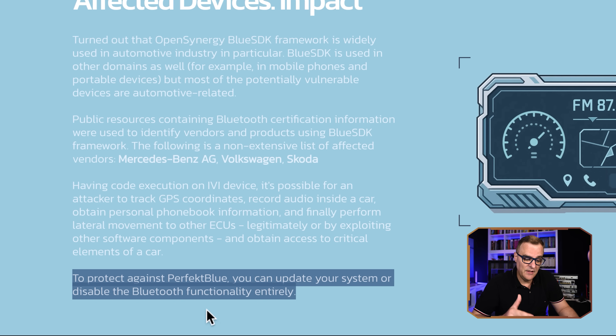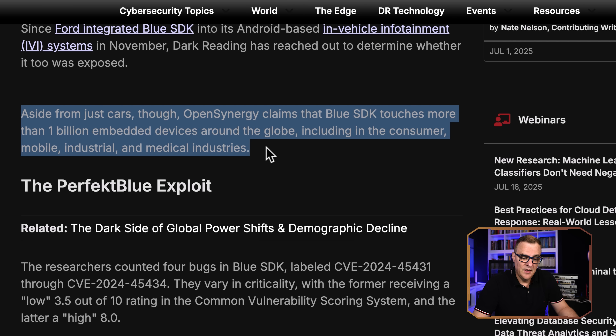To protect yourself against this Perfect Blue attack, you need to update your system or disable Bluetooth functionality entirely on your car. Aside from just cars, this Bluetooth SDK touches more than 1 billion embedded devices around the globe, including consumer mobile, industrial, and medical industries.